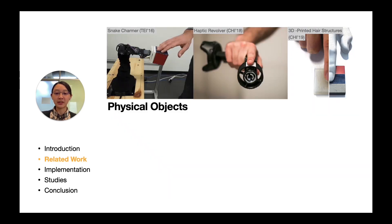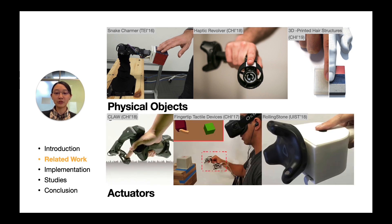Some methods manually or automatically change physical objects to provide tactile feedback, while the number of feedback forms is limited. Other works generate tactile illusions with actuators like motors to extend the versatility. However, realism is limited due to the delay from deadband and backlash, especially for stiffness stimulation with continuously changing resistant force feedback.